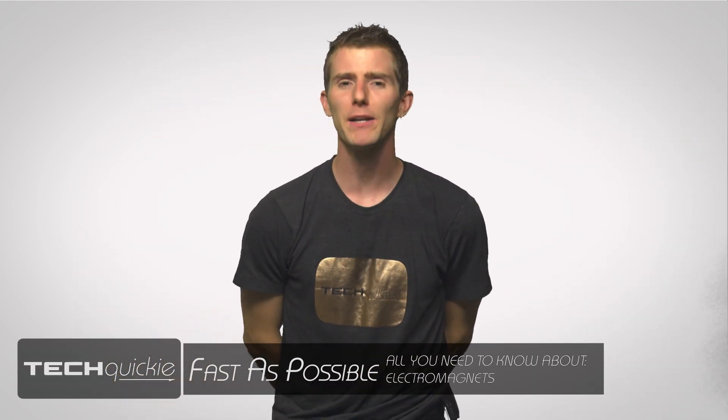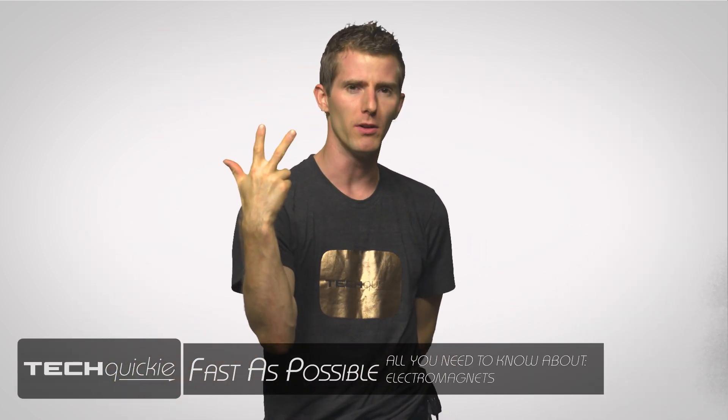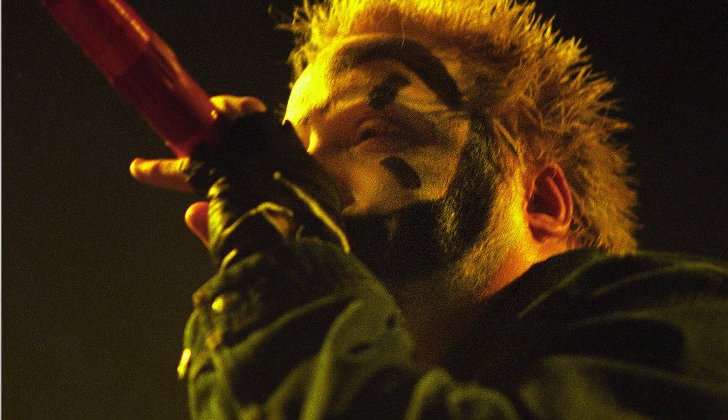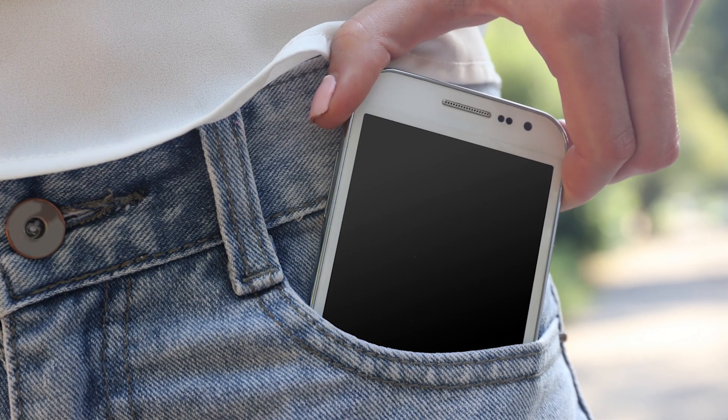You might think that magnetism might only matter to three kinds of people: physics professors, the refrigerator industry, and Insane Clown Posse fans. But magnetic forces are actually responsible for so many things that we take for granted in modern life, including that sweet gaming rig next to you and that phone in your back pocket.